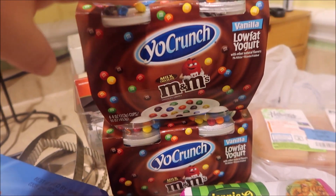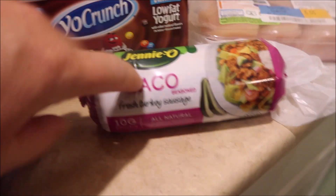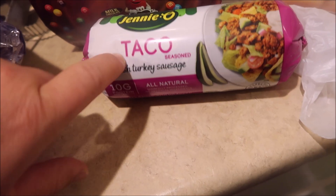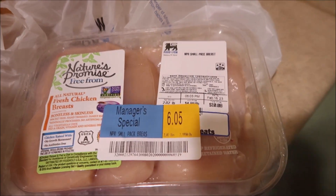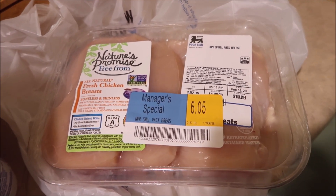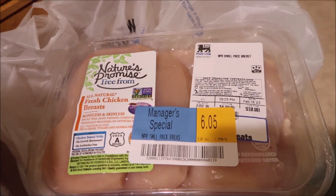Yo Crunch M&M's — the kids' favorite. I bought two of those; they were on sale. A turkey sausage that is already seasoned like a taco — I like to eat this like a taco salad. And then I bought some chicken breast because it was on sale and we don't have that much in our freezer. So I'm just going to prep this up and grill it today.